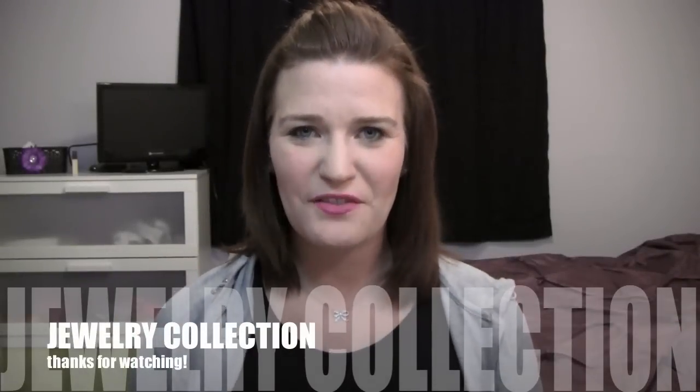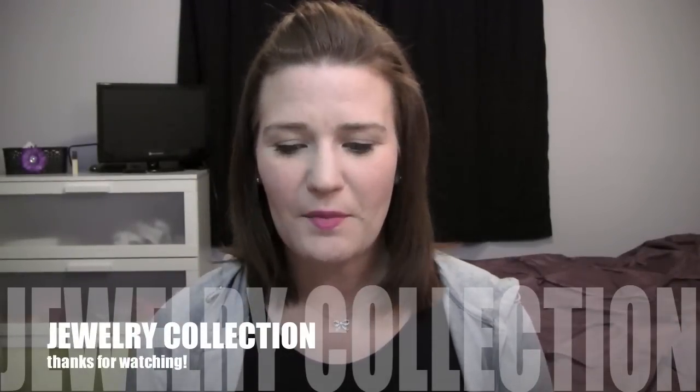Hey everyone! This is a video I've wanted to do for like two weeks. I was asked how my jewelry collection has grown in the past two years, and I thought I would take the opportunity to also showcase some pieces that I got in from a subscriber of mine who is a consultant for Cookie Lee.